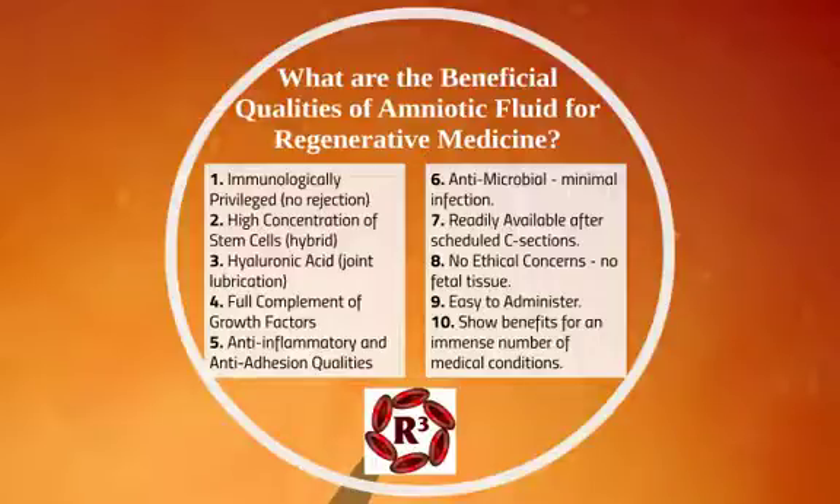These are not embryonic stem cells, so there are no issues with that either. It's easy to administer: once the fluid is processed at an FDA-regulated lab, it's cryogenically frozen, and then prior to use it's thawed out — you don't have to harvest anything from the hip or anywhere in the body.